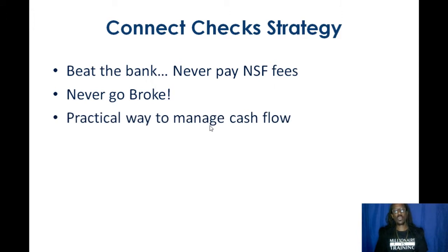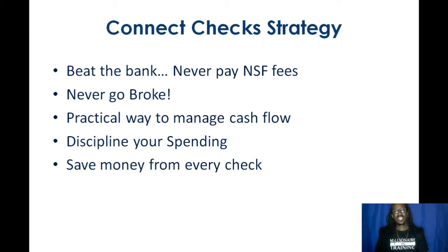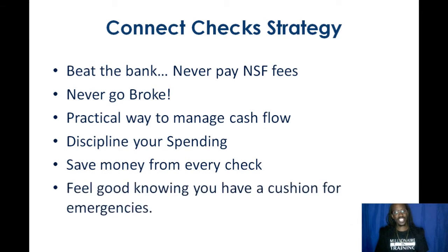It's going to be a practical way to manage your cash flow, discipline your spending, save money from every paycheck, and feel good knowing that you have a cushion for emergencies. Because we all know it's pretty hard to save, especially without a practical way to put something in place. This right here is a formula that I personally use to keep myself from going in the red.